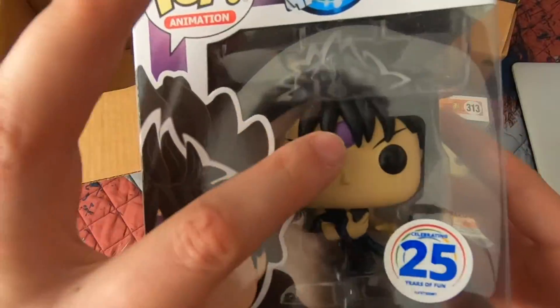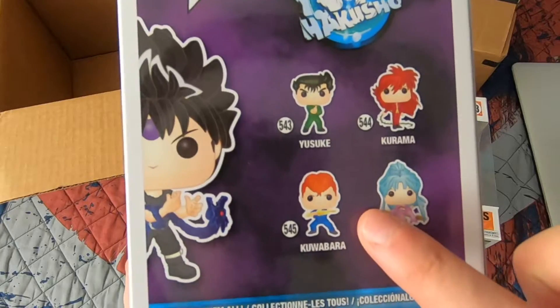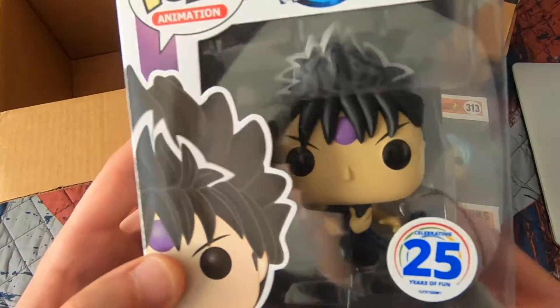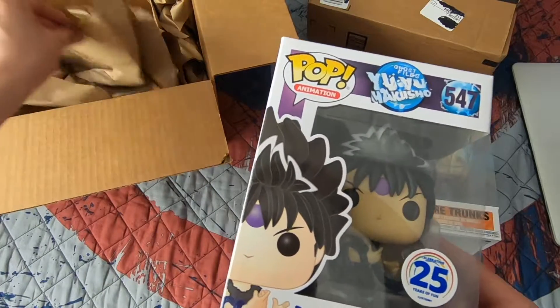Hiei is part of the 25 years of Funimation and I've been wanting this pop for such a long time. The box is in mint condition and I'm so happy I got this one. I'm probably gonna collect the whole set — the Yu Yu Hakusho set is only five. Hiei is a Funimation.com exclusive. He is my favorite character from Yu Yu Hakusho. Overall, the shipping was on point this time — all the boxes came in mint condition.